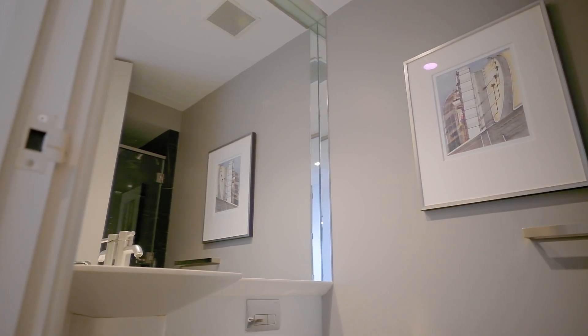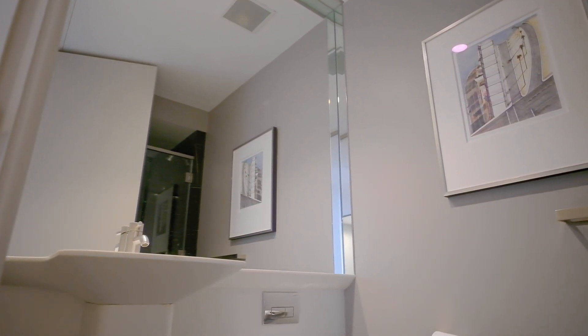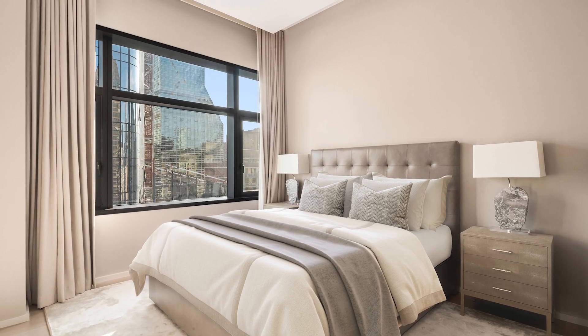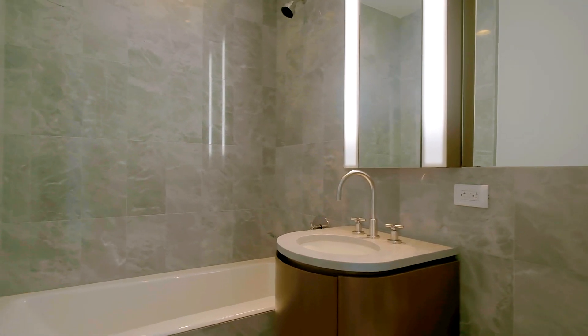The powder room with glass-enclosed shower services the first guest room. The second bedroom has south-facing views from a large bay window, as well as an en-suite marble bath with a tub.